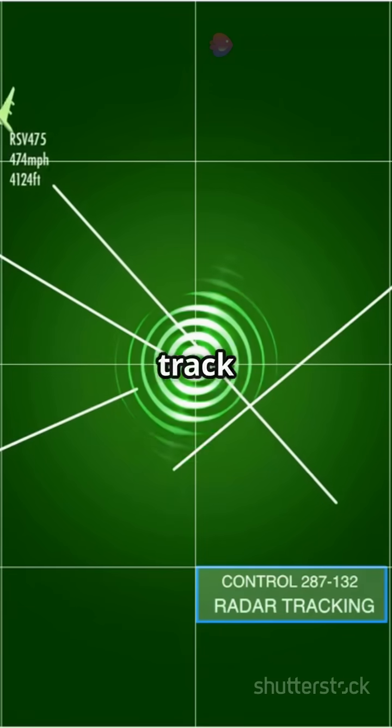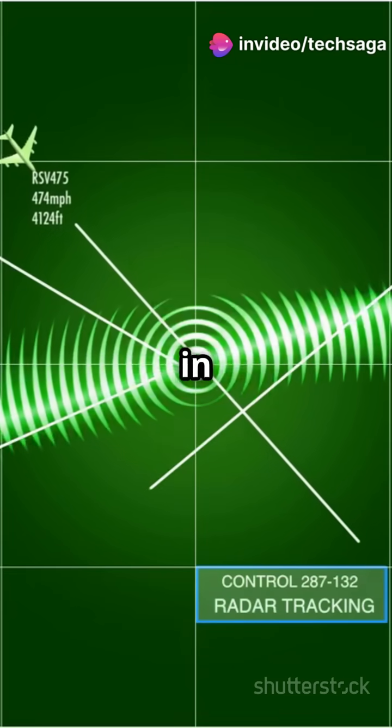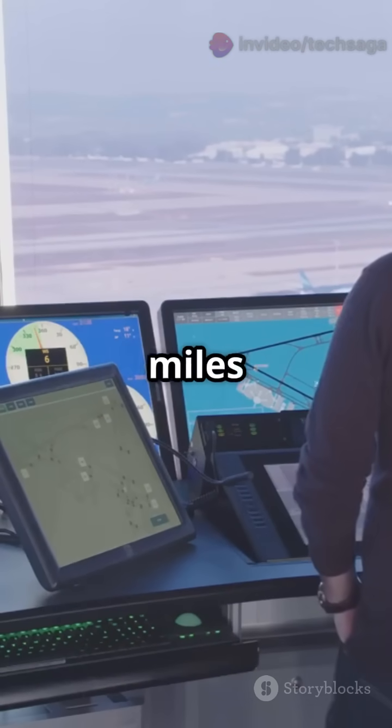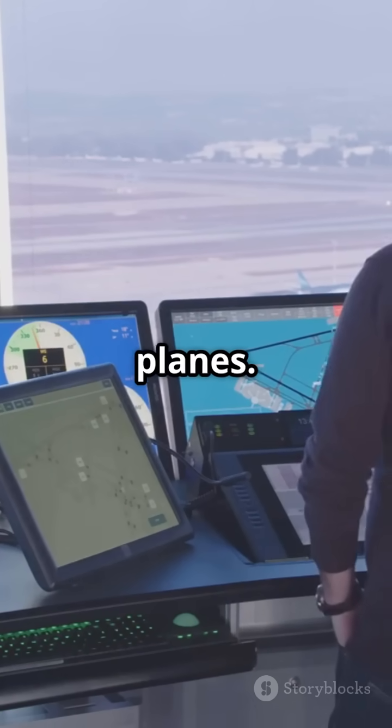Controllers use radar to track each aircraft's position, speed, and altitude in real time. They maintain strict separation — usually 3 to 5 miles horizontally and 1,000 feet vertically between planes.